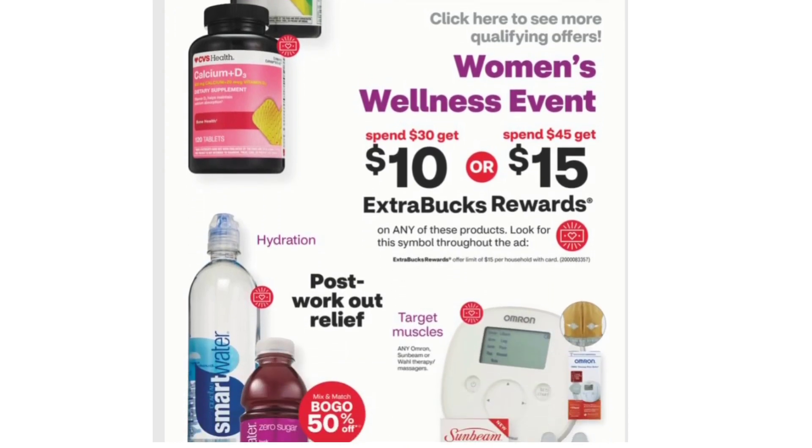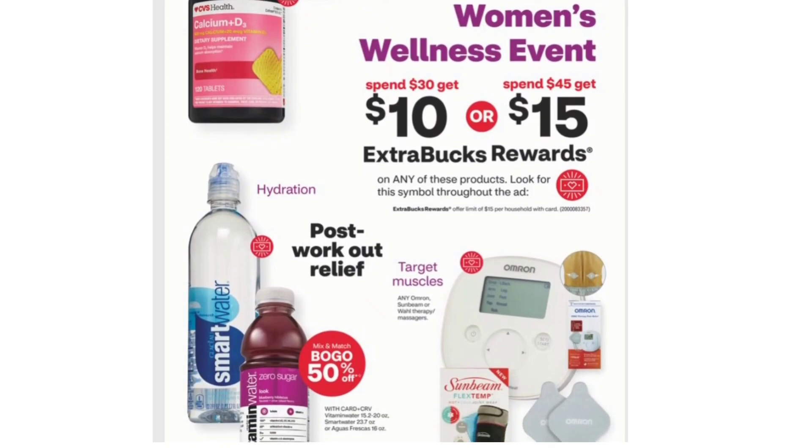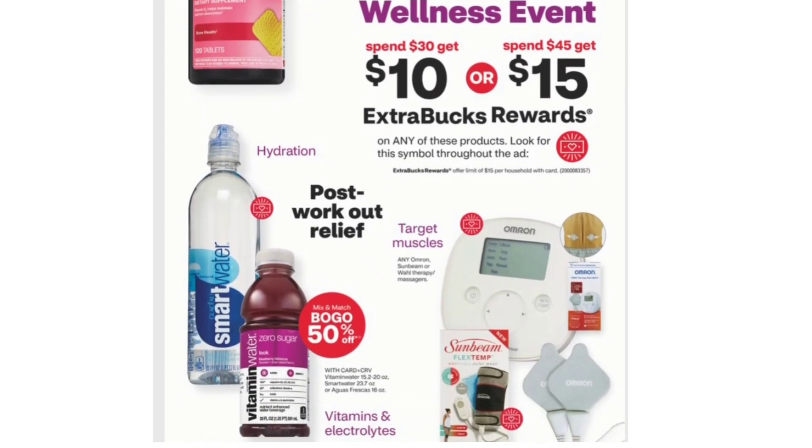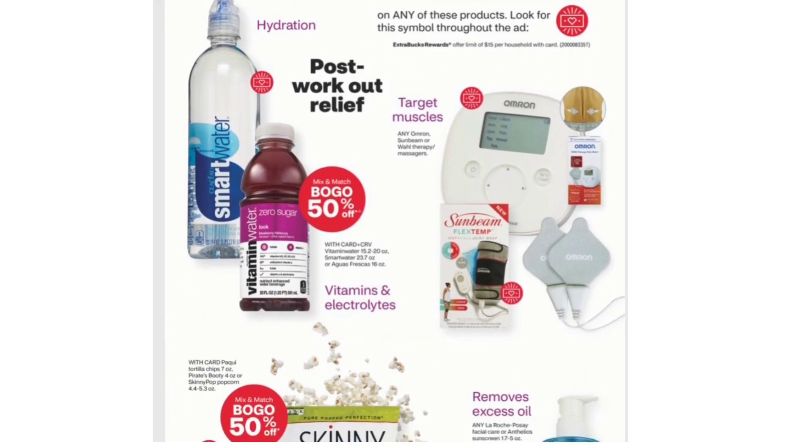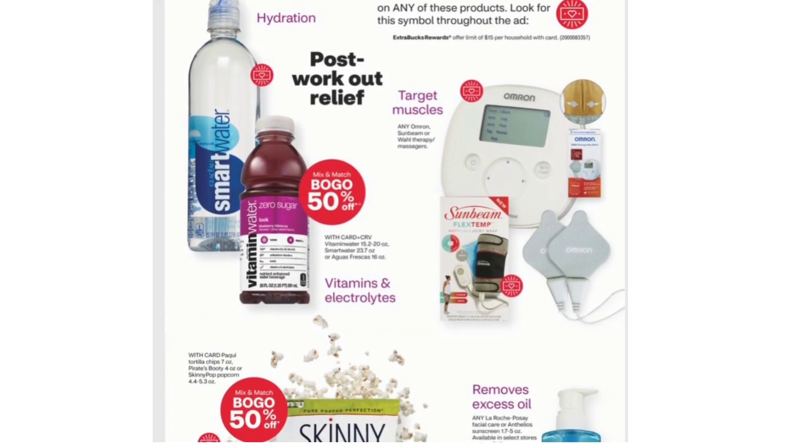Women's Wellness Event: Spend $30 Get $10 or Spend $45 Get $15 Extra Bucks. This includes any Omron, Sunbeam, or Wall Therapy Massagers.